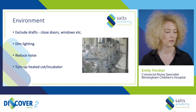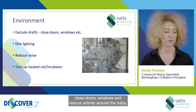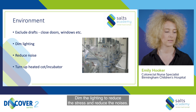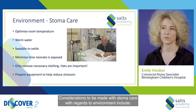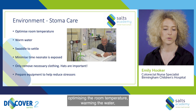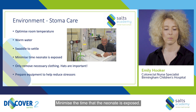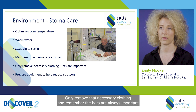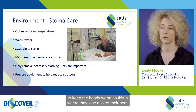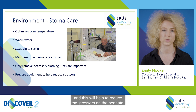The environment. Exclude all drafts as this will lead to the baby's heat loss. Close doors and windows and reduce activity around the baby. Dim the lighting to reduce stress, and reduce noises. Turn up the heated cot or incubator. Considerations with stoma care include optimising the room temperature, warming the water, swaddling the baby to help them settle, and minimizing the time the neonate is exposed. Remove only necessary clothing, and remember hats are always important to keep the head warm as this is where they lose a lot of heat. Prepare all your equipment in advance to avoid going to and from different locations, which will help to reduce stressors on the neonate.